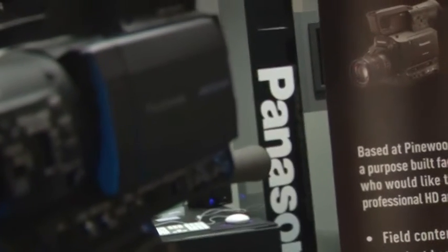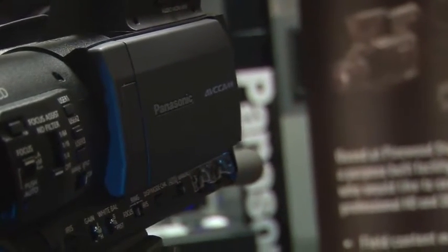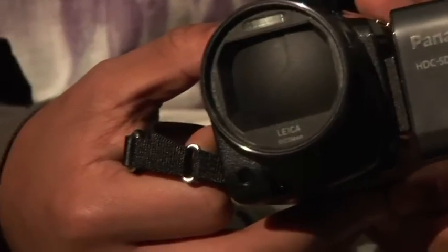Cameras with hard disk drives traditionally have the largest capacity, however these are the least robust due to the moving parts. If you drop a camera with an SD card or a built-in flash memory your data is probably going to be fine, however with a hard disk drive you run the risk of losing everything. If you're just starting out you're probably going to overshoot, so make sure you get a camcorder with lots of memory.